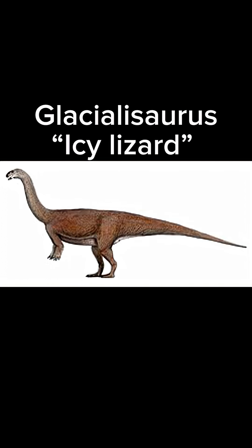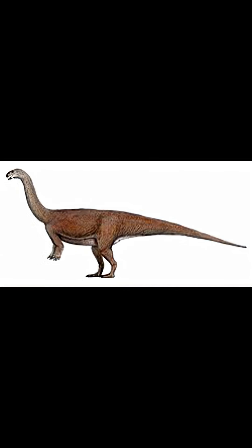Today's creature of the day is the Glacialosaurus. Its name means 'icy lizard' because of its discovery in an icy area, the Beardmore Glacier region of Antarctica.